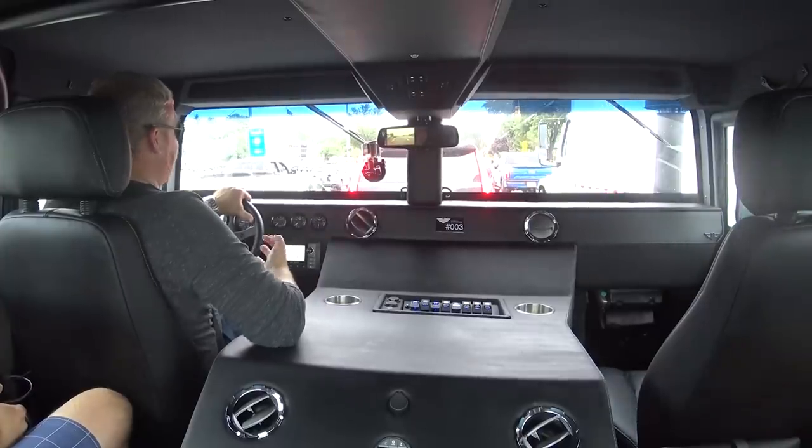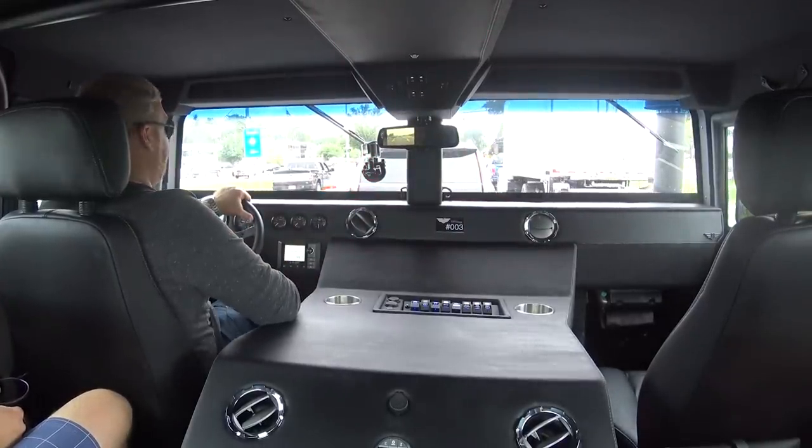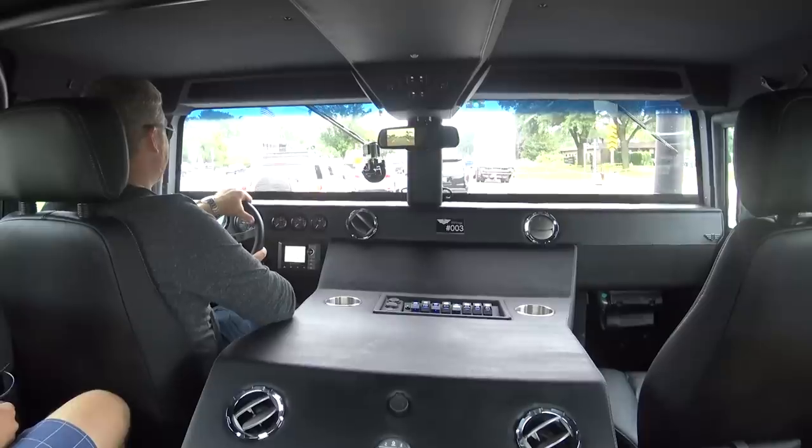I really wish you guys could see this right now because I'm behind a Cadillac Escalade and it looks like a Power Wheels car in this thing. It's kind of funny.